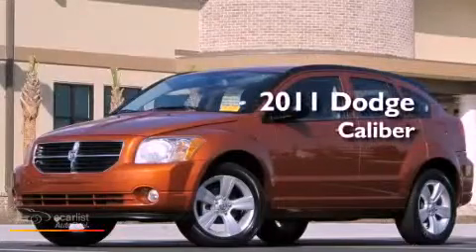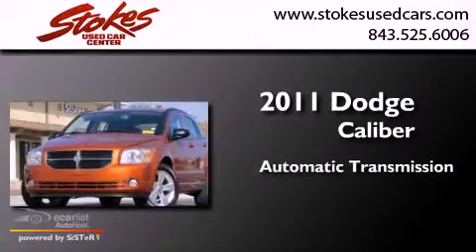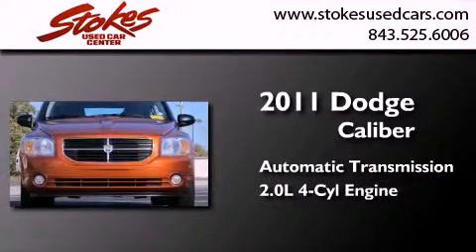This is a 2011 Dodge Caliber. This compact has an automatic transmission and an inline four-cylinder engine.